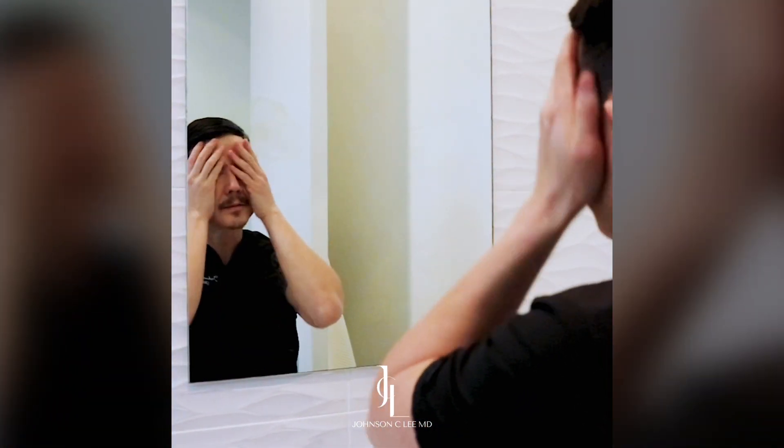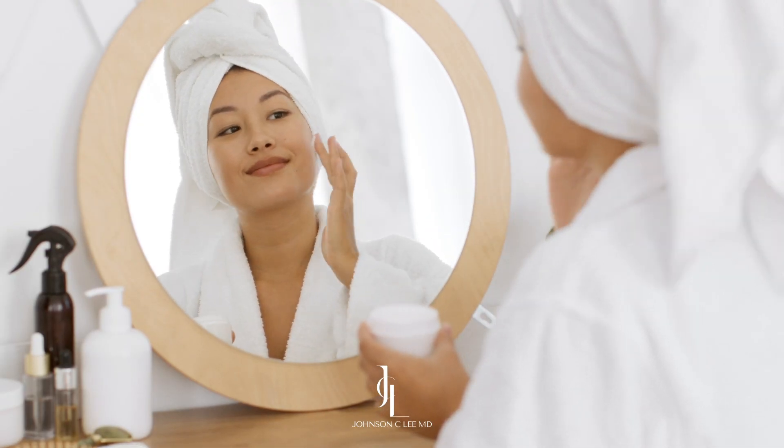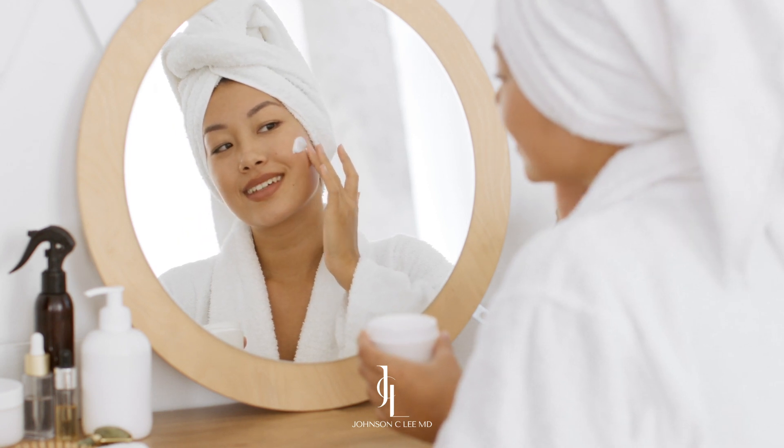Remember, skin maintenance doesn't have to be very hard and it doesn't have to be very expensive. The most important thing is that you're very consistent with it, and this can save you a lot of headache down the road.